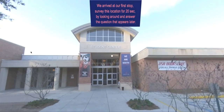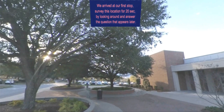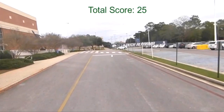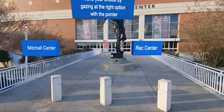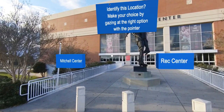We arrived at our first stop. Survey this location for 20 seconds by looking around and answer the question that appears later. Identify this location. Make your choice by gazing at the right option using the pointer.